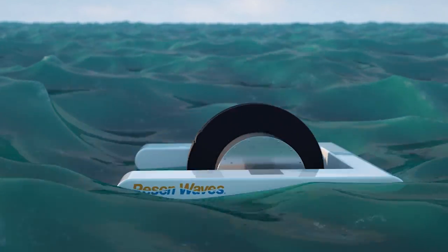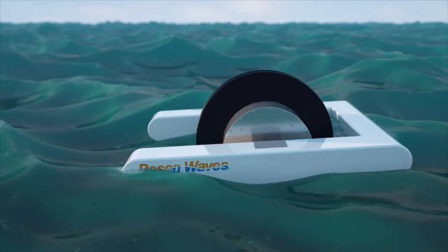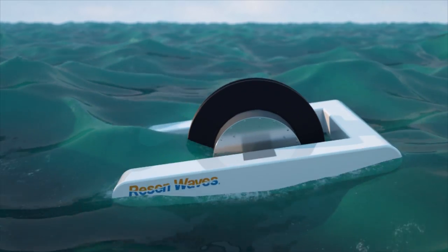The smart ocean power buoy is a game changer. It's small, simple and low weight, and it simply produces power from the waves.